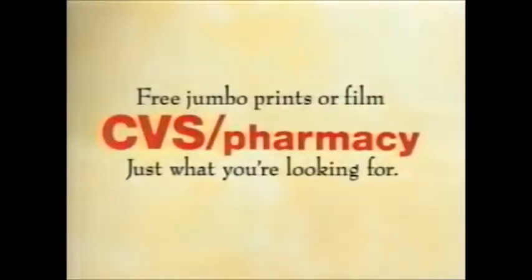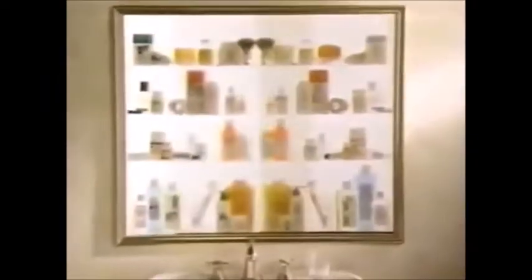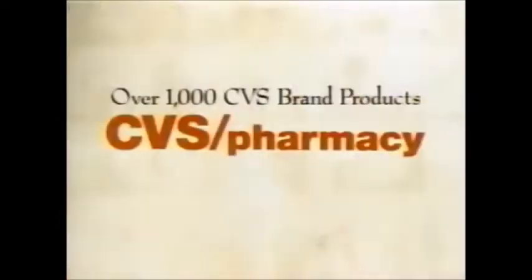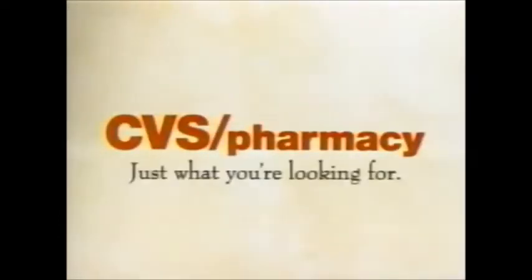Sometimes you take such good pictures you want extra copies, and sometimes you want more film to try again. That's why every day at CVS, you get a choice — a free second set of jumbo prints or a free roll of film. This half of the cabinet contains national brand products, the other half CVS brand products. Both sides are equally effective, but if you want to save $50, the CVS half is just what you're looking for.